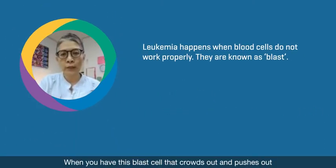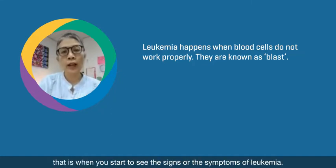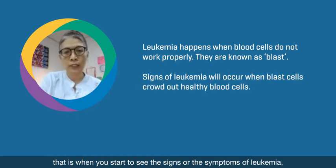When you have blast cells that crowd out and push out the healthy blood cells, that is when you start to see the signs or the symptoms of leukemia.